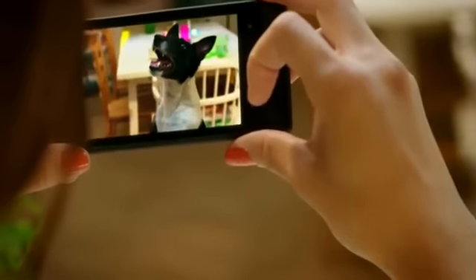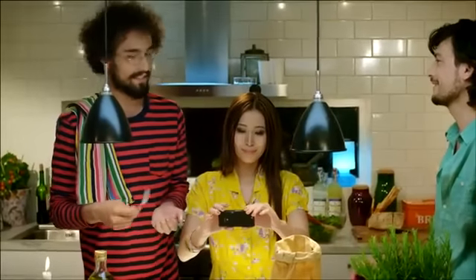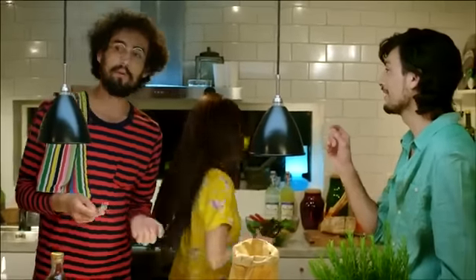Go from sleek mode to snap in just over a second with fast capture. And show it to your friends with just one touch.